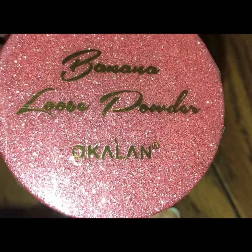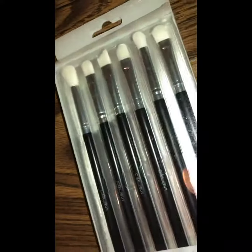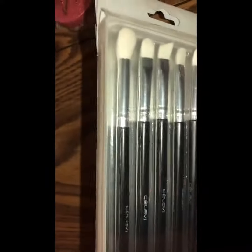The next item is banana loose powder by the brand Okalan. As you can see, it's a yellow banana powder shade. I don't have a price on that one either, but that's number two.